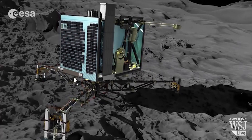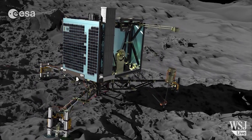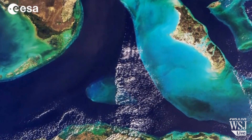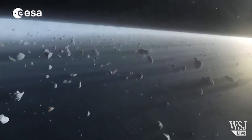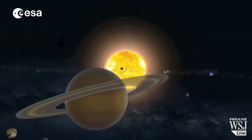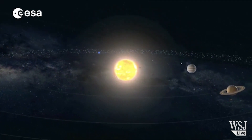There is also a drilling system that will dig up material from 23 cm below the surface. The lander will also analyze the water on comet P67 to see if it is of the same chemical flavor as that found on Earth. If this is confirmed, it would bolster a theory that at least some of Earth's water could have been brought here by comets.